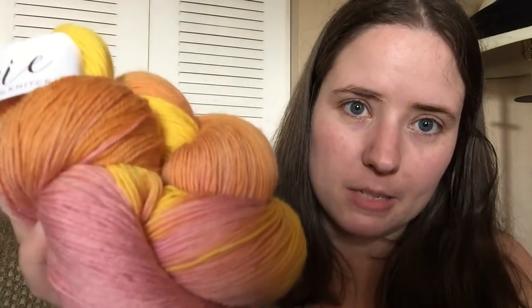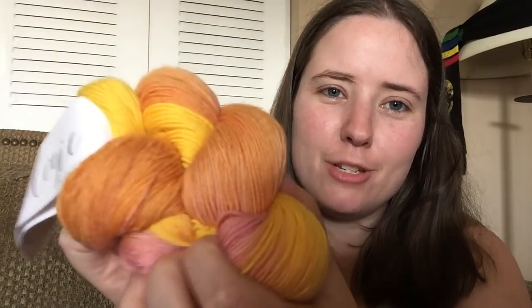I guess that's everything I have to say about the Knit Crate this month. It's so pretty and squishy. I can't wait to use this — I want to put it on my Swift and wind it up because I love watching it spin. Bye, guys!